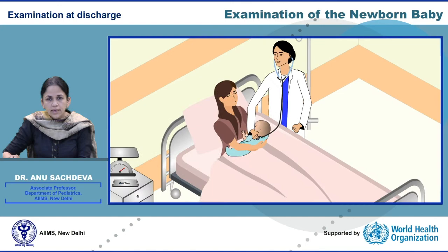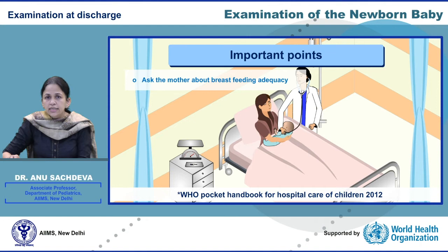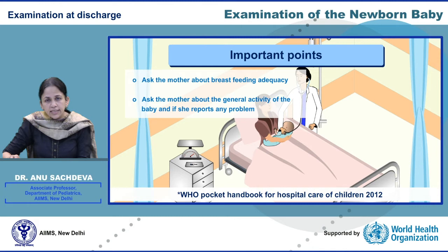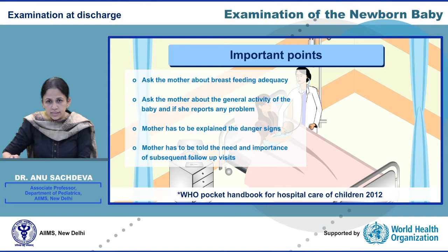Let us now see what important points have to be considered when the examination is done at the time of discharge. Ask the mother about breastfeeding adequacy and the general activity of the baby, and if she reports any problems. She has to be explained the dangerous signs and told about the need and importance of subsequent follow-up visits. Again examine the baby for any cardiac abnormality.